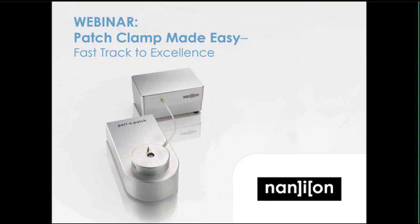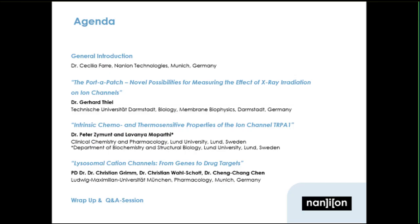Hello and welcome everyone to webinar number six in our webinar series. Today we'll hear about the Port-A-Patch and its scientific applications. This is Cecilia Farah, Marketing Director at Nanion Technologies in Munich speaking. We're very happy that so many are attending today and we look forward to the three exciting talks, so I'll move right on to the agenda.